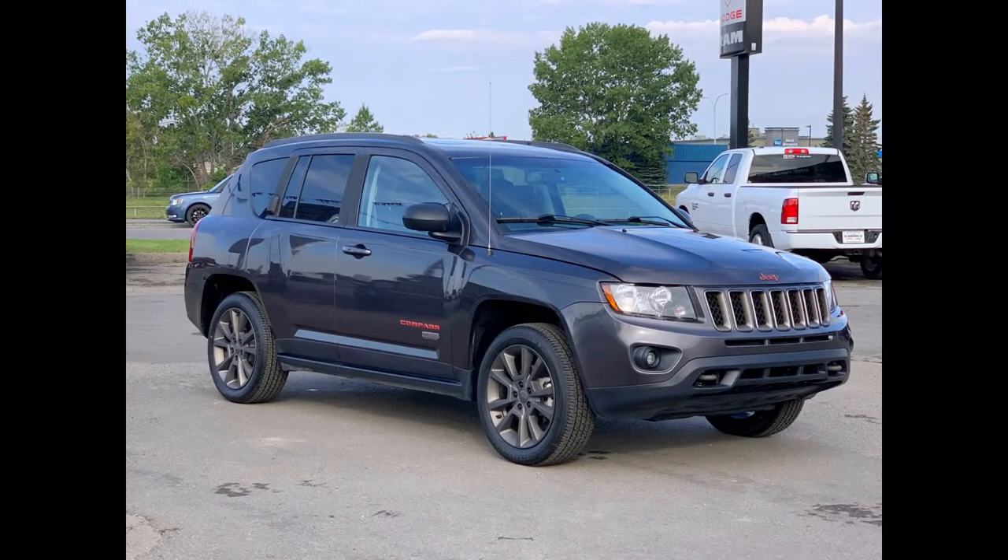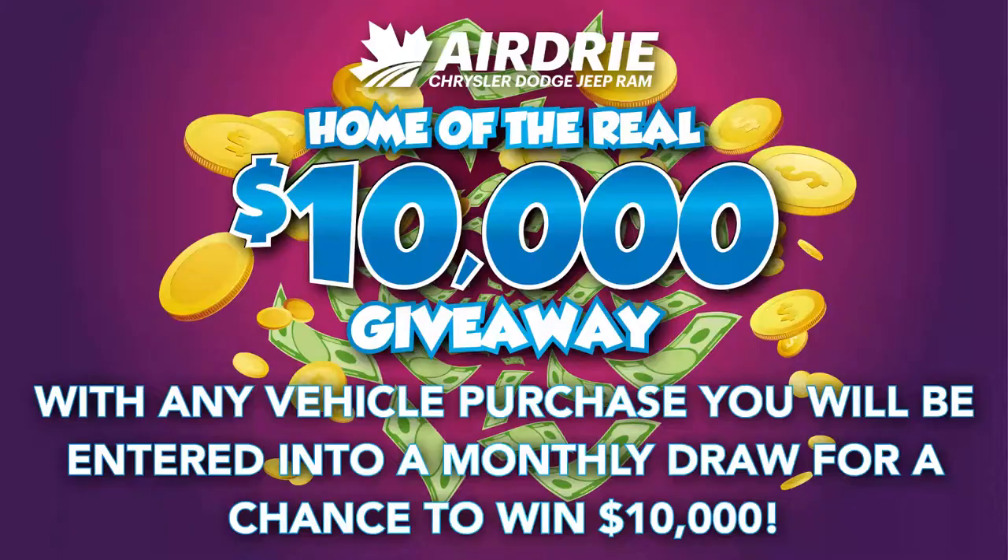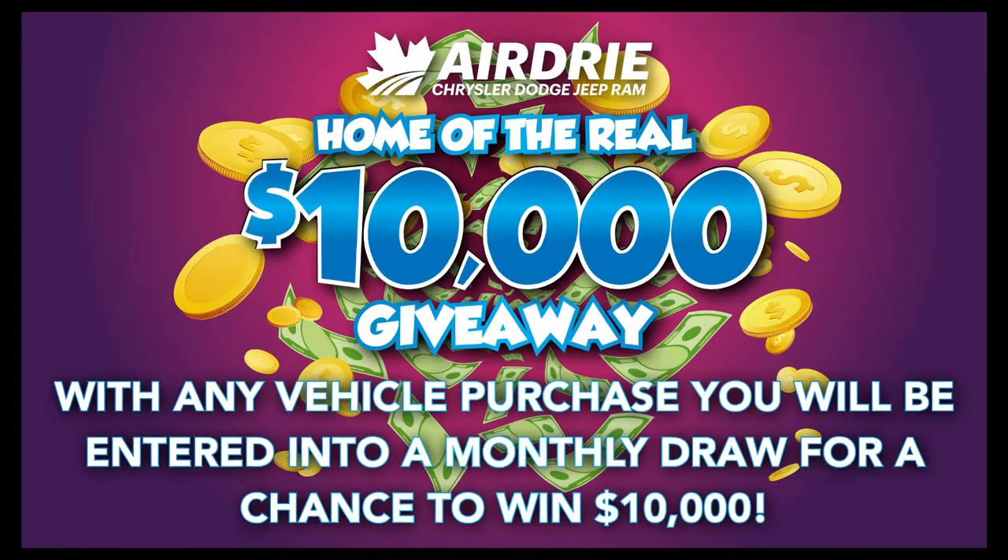Hello everyone, we're here today at Airdrie Dodge Jeep, home of the $10,000 giveaway. With any vehicle purchase you make, you'll be entered into our monthly draw for your very own chance to win $10,000.